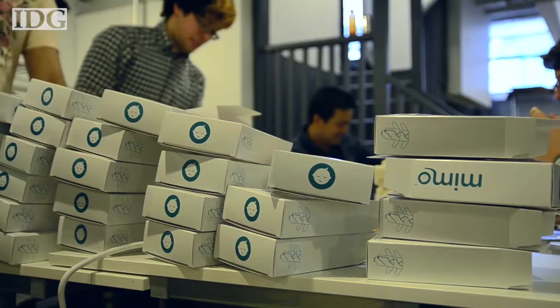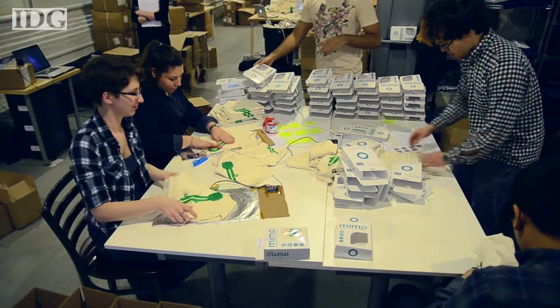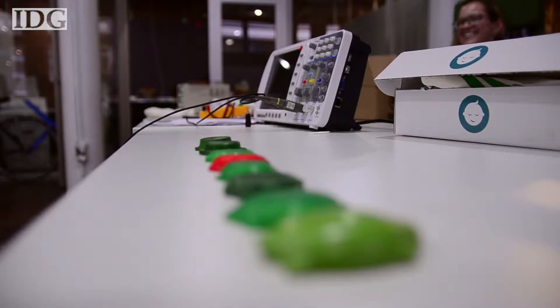At Rest Devices, we're an early stage startup here in Boston doing a mix of hardware and software to create what we're calling Nursery 2.0. It's essentially a line of smart baby products, and the first thing we've built is the Mimo baby monitor, which is a onesie that a baby wears with a little turtle that attaches to it.